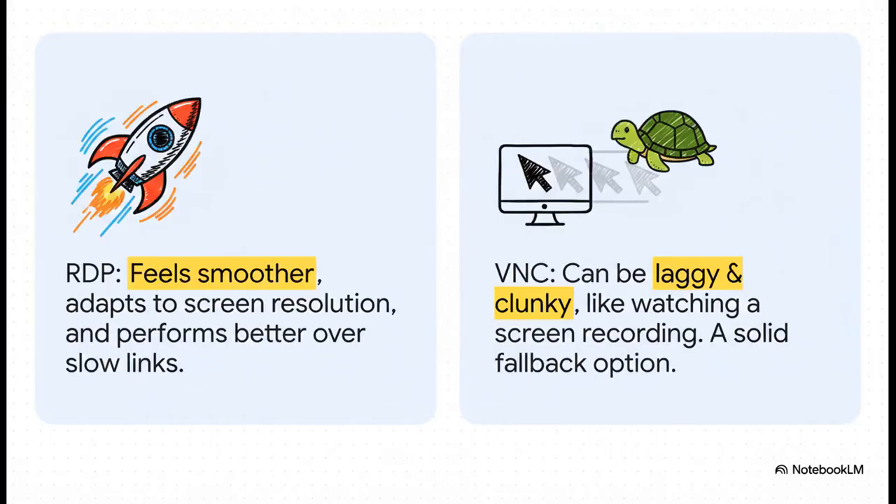Now you might be asking yourself, why not just use VNC? That is a totally fair question. But the verdict from the community is pretty unanimous — RDP just feels better. It's smoother, it's more responsive, and it's smart enough to adapt to your screen size on the fly. VNC can often feel kind of clunky and laggy, like you're watching a video of a desktop instead of actually using it. VNC is a fine backup, for sure, but for your daily driver, RDP is king.